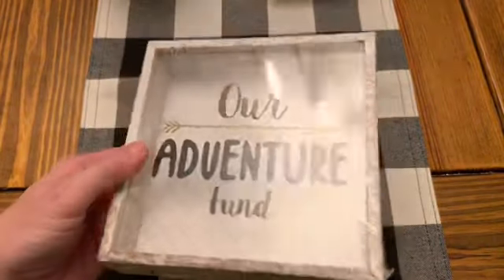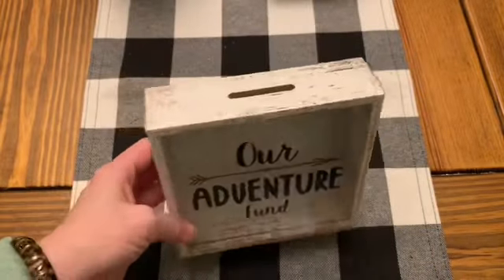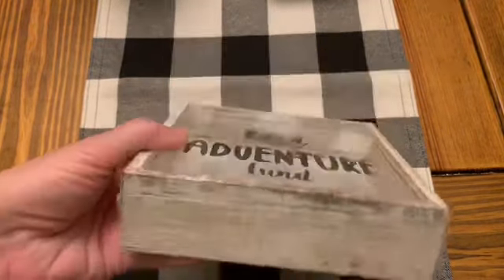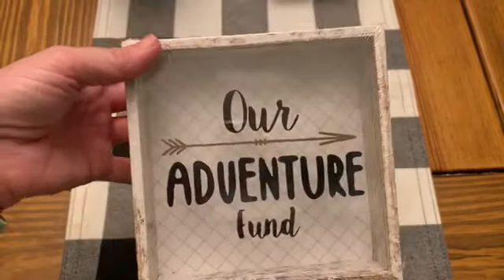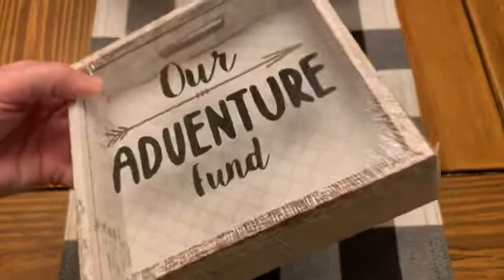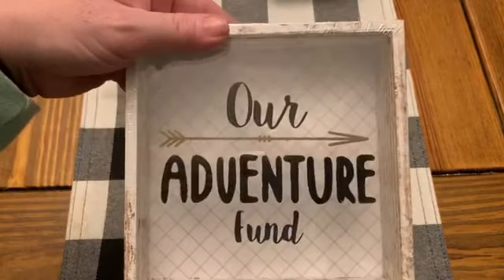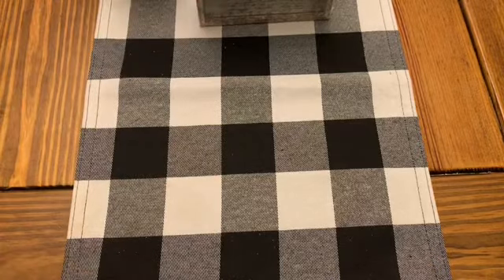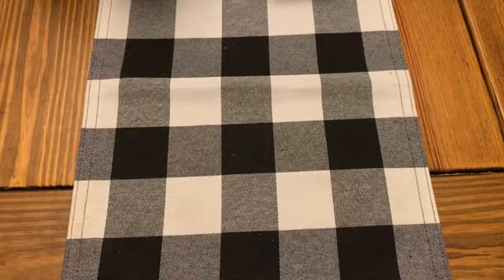I want to use the butterfly stickers maybe in my planner and add them to a little paper clip or something — I thought that would be really cute. And then this says 'Our Adventure Fund.' I absolutely love the finish on this. I love that shabby look, the farmhouse look to it, and just the finish on it is really pretty. This is the second one I've bought because I just like it so much. I thought I'd get one where maybe I could take the 'Our Adventure Fund' part off and do something a little bit different — I love using those shadow boxes.